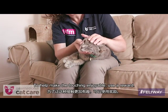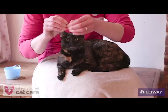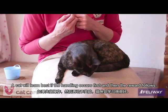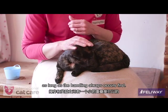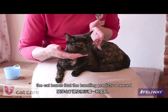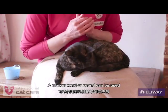To help make the touching enjoyable, use a reward. Some cats enjoy being stroked, so gentle stroking can be used as a reward. A cat will learn best if the handling occurs first and then the reward follows. A small overlap between handling and reward is fine initially, as long as the handling always occurs first. Using this method, your cat learns that the handling predicts a reward, and the handling may become rewarding in its own right.